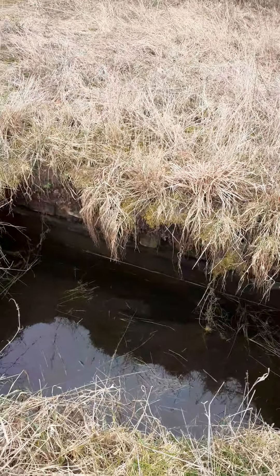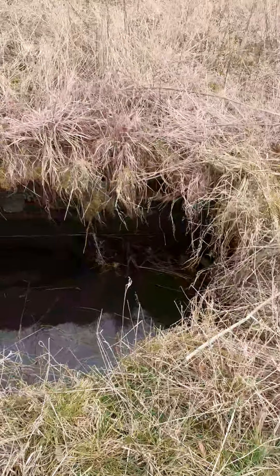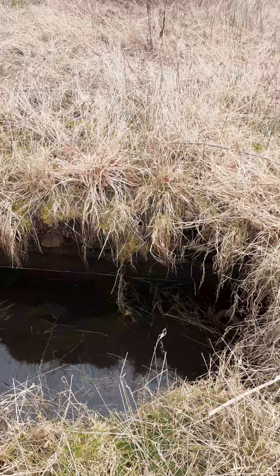So I'm going to fence it off and just make it like a little pond. Because when it dries out, it's full of toads.